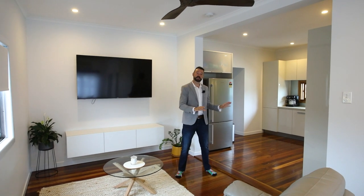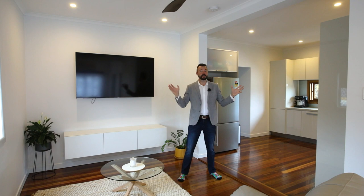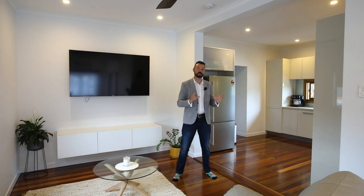Welcome home. The first scene that greets your eyes are the soaring ceilings and hardwood floors. It's been freshly painted front to back with downlights throughout. I love the way that the kitchen interacts with the living and dining area.